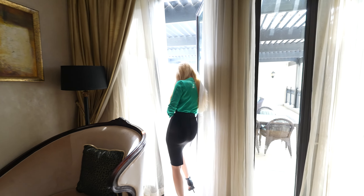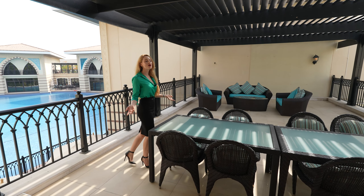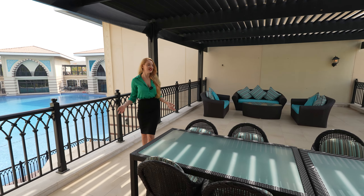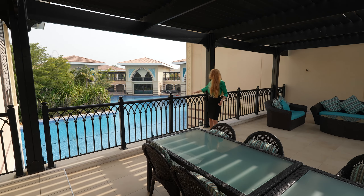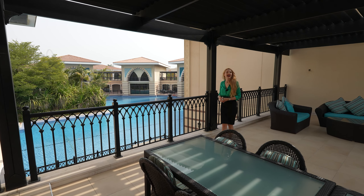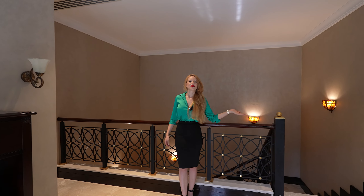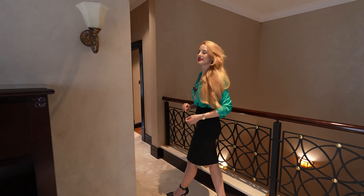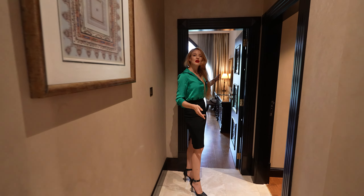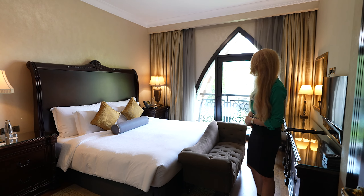From the lounge you have access to the terrace — the same one I showed you from the very beginning, accessible from the entrance as well. It's a beautiful terrace where you can enjoy your morning coffee or even host a barbecue party, with a stunning view towards the lagoon. You will not get enough of this view. Now let's see the bedrooms — on my left we have two bedrooms, on my right another two.